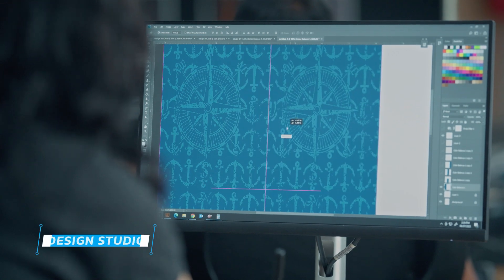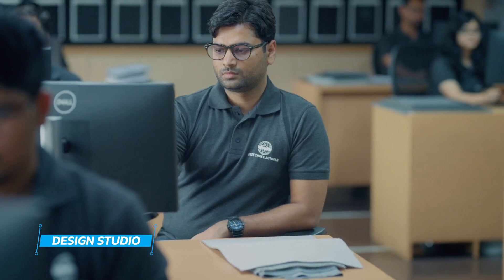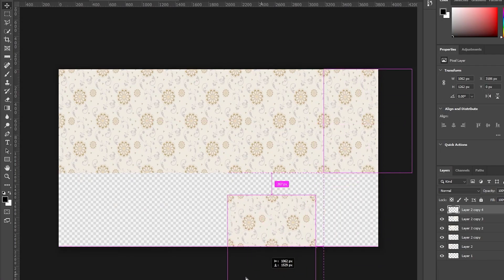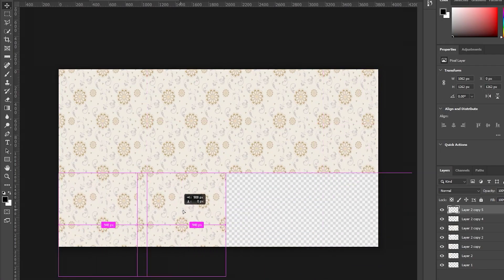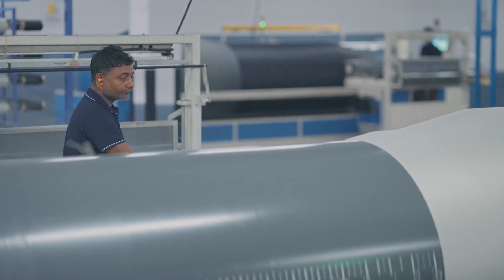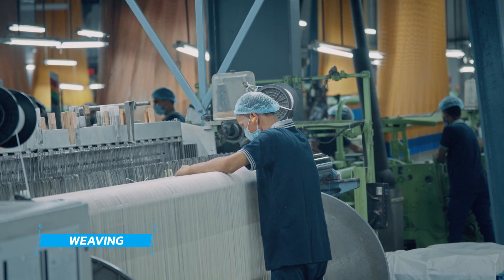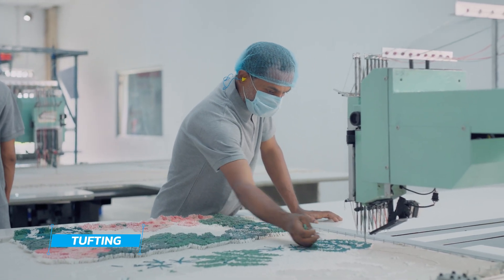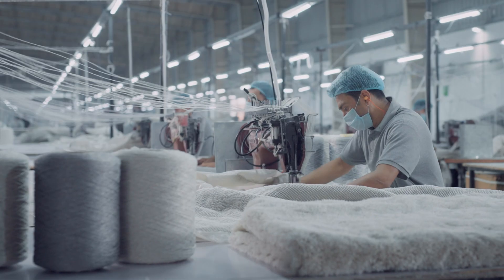With the aid of cutting-edge technology and years of expertise, our skilled team of designers transforms raw materials into top-of-the-line kitchen textiles. Our expertly skilled workers dedicate their heart and soul to crafting the finest quality products for you. They meticulously attend to every detail, ensuring that each product exemplifies our unwavering commitment to unparalleled quality.